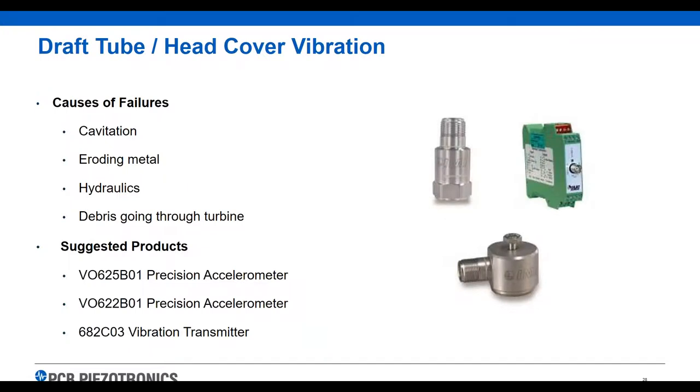For draft tube and head cover vibration, failures can come from cavitation, metal problems, hydraulics, and especially debris going through the turbine, which will always cause high vibration. We would suggest using our VO accelerometers — velocity output sensors — that can detect debris going through and provide feedback in a velocity output. There are two different styles: a straight sensor and a right-angle sensor depending on what's needed. We recommend running these into a vibration transmitter and out to your PLC.